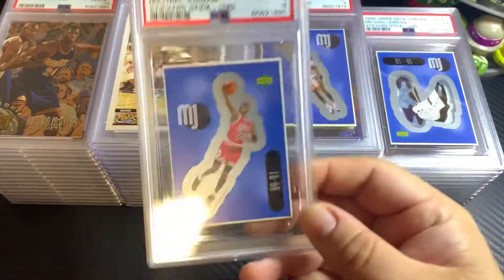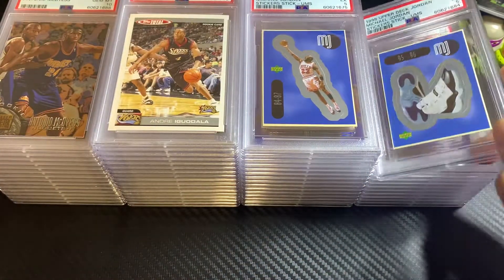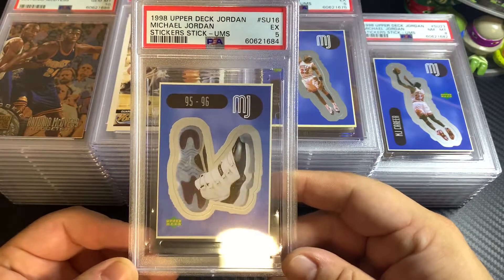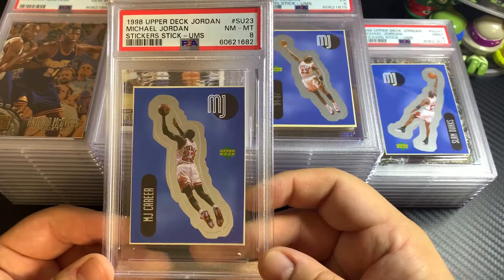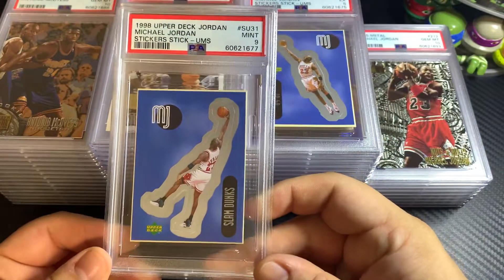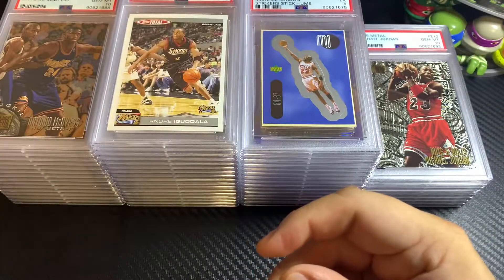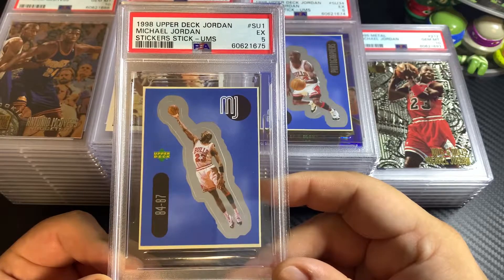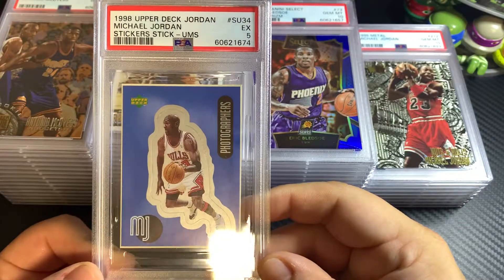Another 8 here on a Jordan sticker. Another sneaker sticker got a 5. Jordan got a 9, another Jordan got a 9, and here Jordan got a 9 — pretty cool. Another sticker got a 5 on this one.